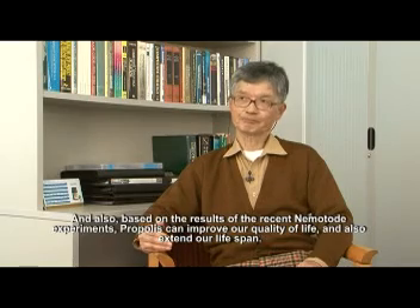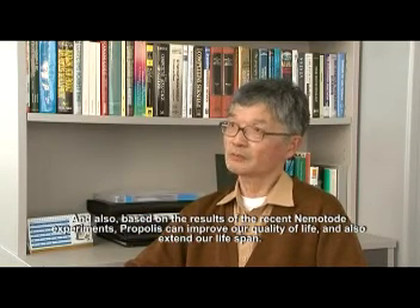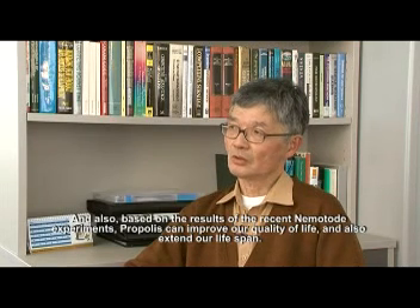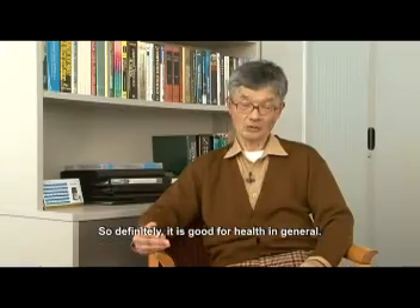Based on a recent nematode experiment, propolis in general can improve our quality of life and also extend our lifespan. So definitely it's good for our health in general.